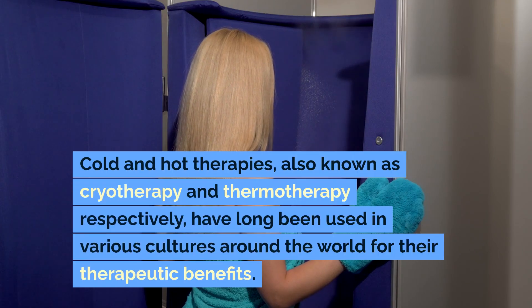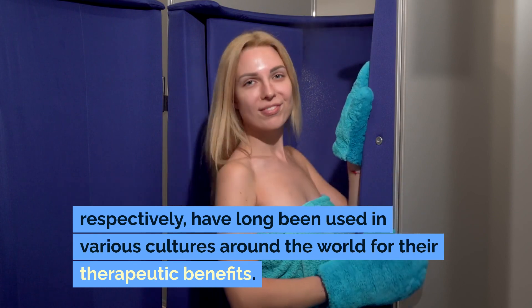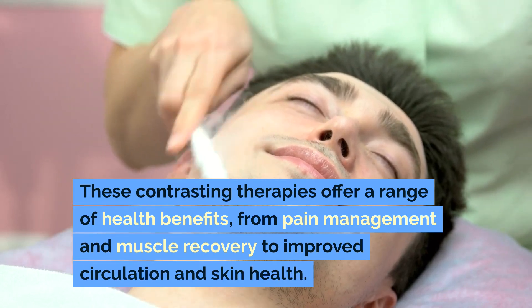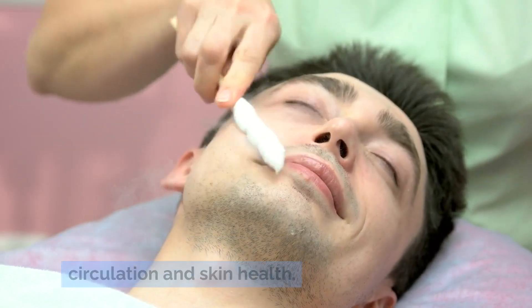Cold and hot therapies, also known as cryotherapy and thermotherapy respectively, have long been used in various cultures around the world for their therapeutic benefits. These contrasting therapies offer a range of health benefits, from pain management and muscle recovery to improved circulation and skin health.